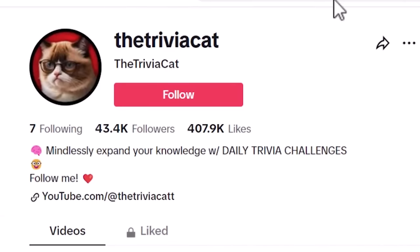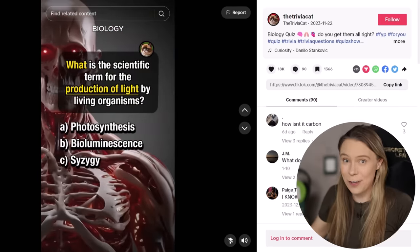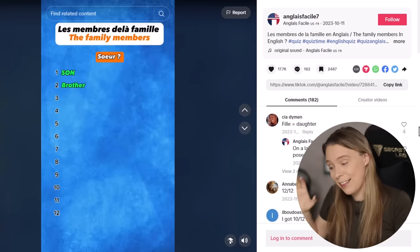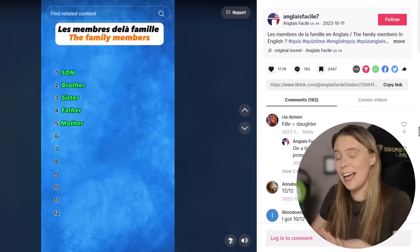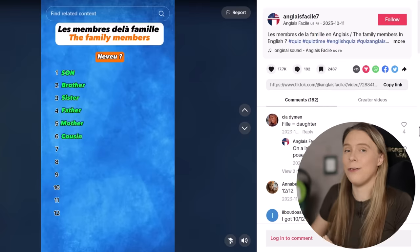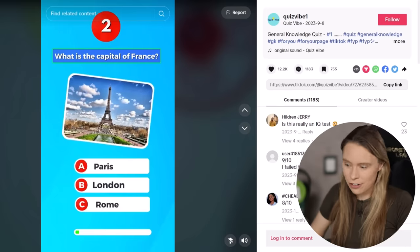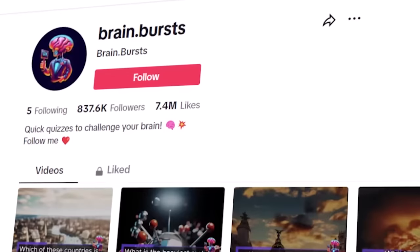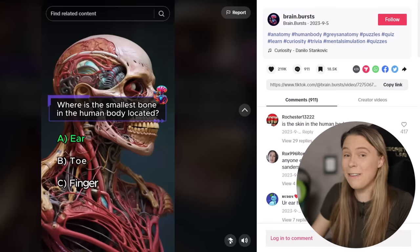Trivia Cat is just two months old and in less than two weeks, they got their first viral quiz with over 600,000 views. There's another account that's just three months old — they make a trivia quiz specializing in teaching English, and in the first three days of posting, their first viral hit got over 200,000 views. Quiz Vibe is just four months old and in nine days of posting, they had their first viral hit quiz gaining over 300,000 views. And Brain Burst, also four months old, had their very first video get over 6.9 million views.